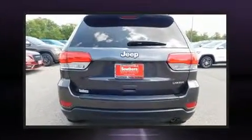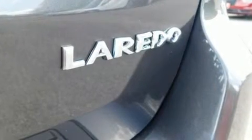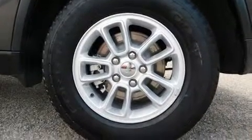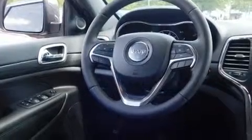It's equipped with tons of terrific amenities, but it won't break your budget — such as remote keyless entry, a rear window wiper, a tachometer, front dual zone air conditioning, fully automatic headlights, and a blind spot monitoring system.